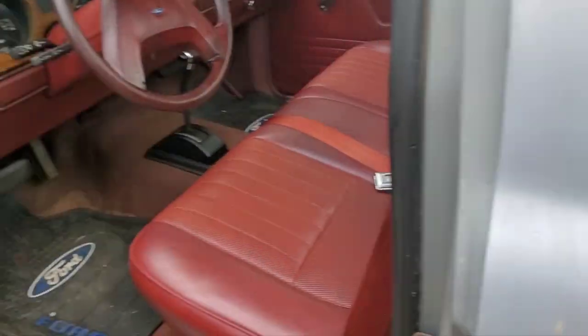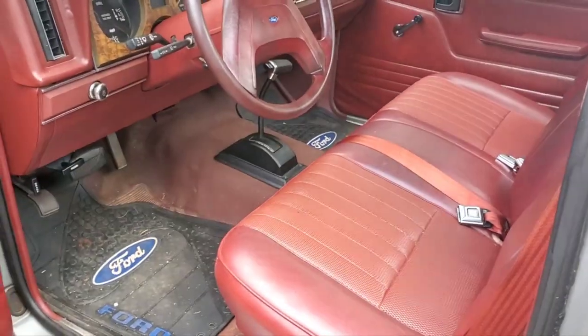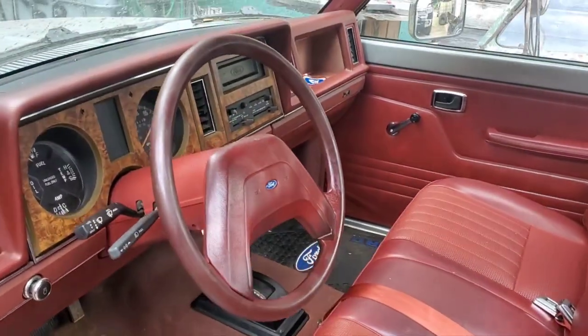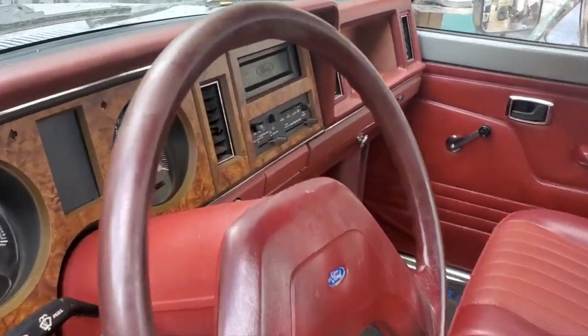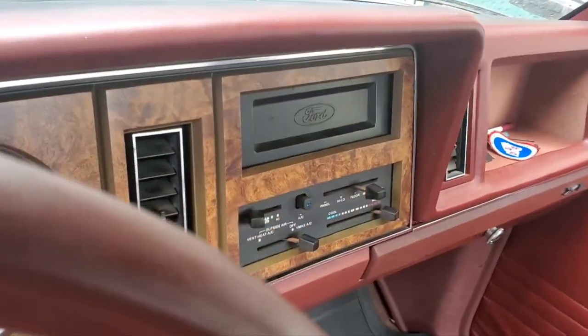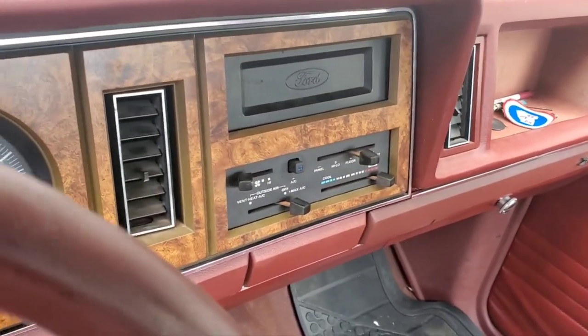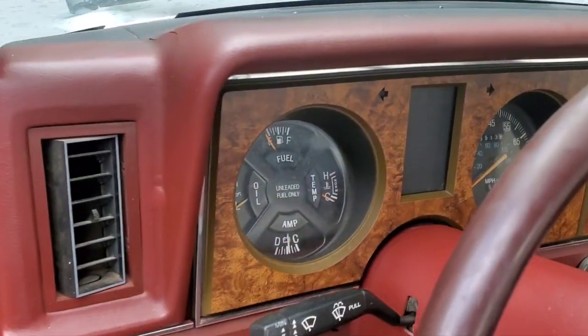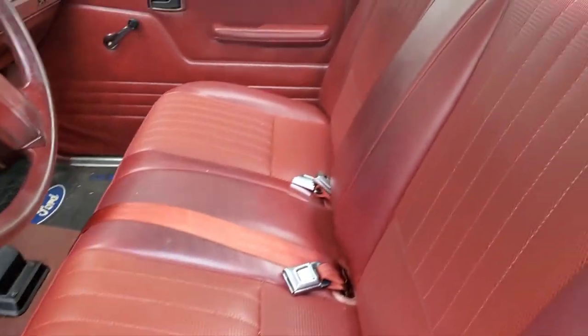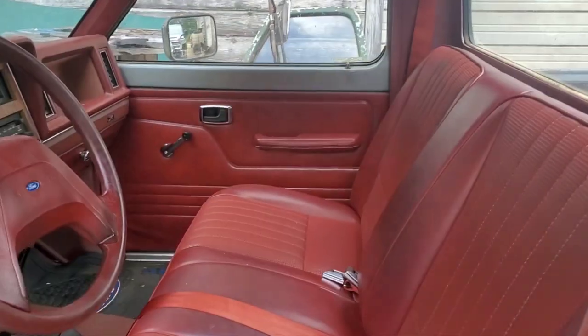Check out this interior — look at this. Minty, like fluoride toothpaste. It came with a radio delete, but it has air conditioning — that's kind of cool. Wood grain. Nice little Mustang floor shifter in there, stock. Seat is perfect. Headliner, all that kind of stuff.